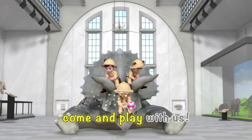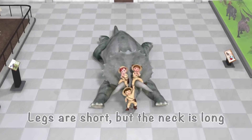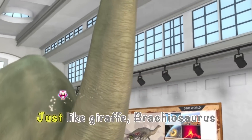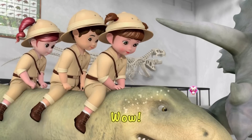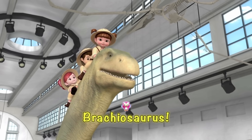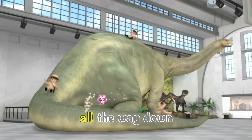Hey, Mr. Dinosaur, come and play with us. Yeah! Legs are short, but the neck is long. Just like a giraffe, Brachiosaurus. It can even reach the sky-like heights. Wow! Brachiosaurus, come and join the fun. We can slide on its neck all the way down.